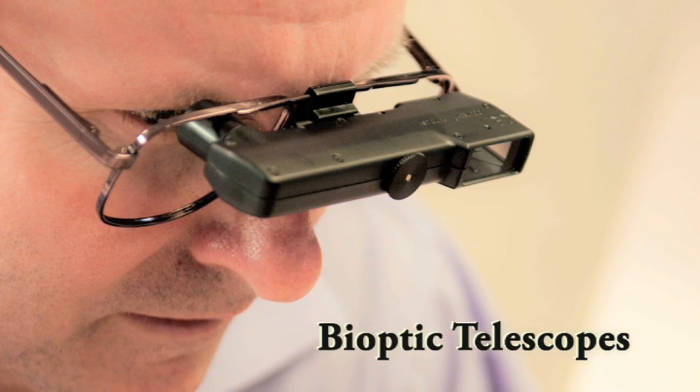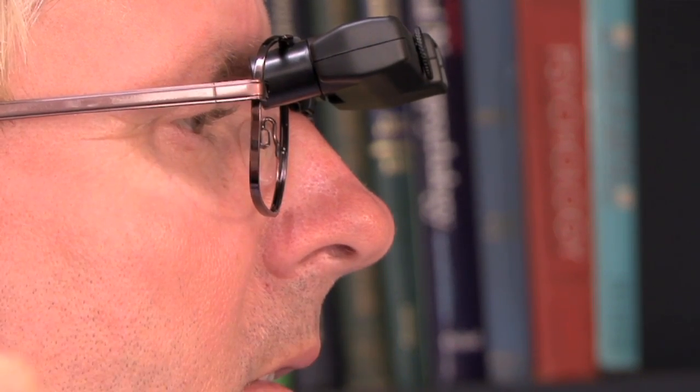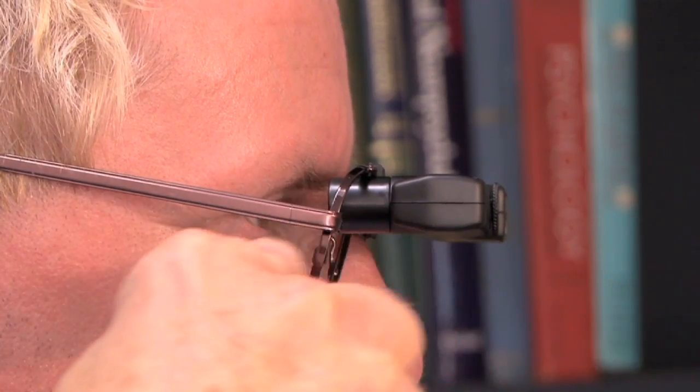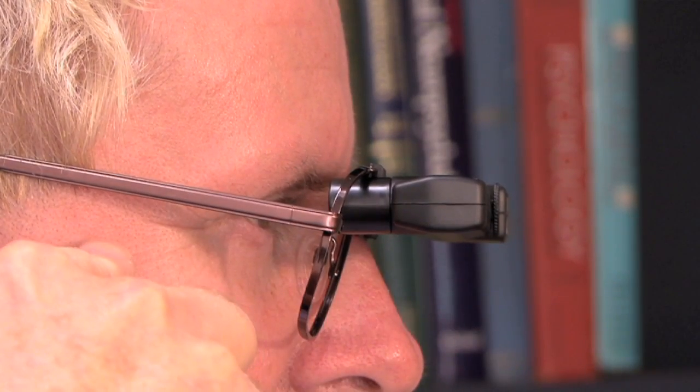Telescopes mounted into glasses are called bioptic telescopes, and they are available in a range of powers and optical designs. Bioptic telescopes are mounted to the top of an eyeglass frame and allow the user to look through their regular eyeglass lens, and then dip their head down into the telescope eyepiece to get the benefit of the magnified field of view.